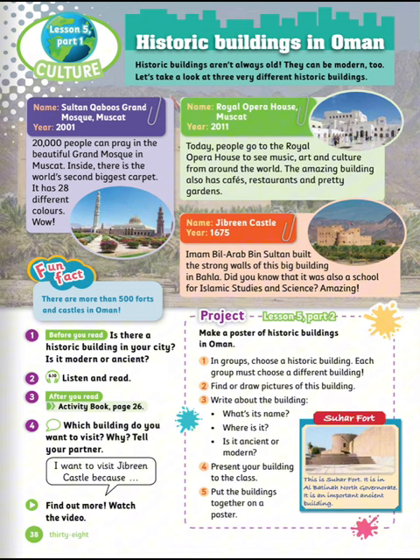Now let's move to the project: make a poster of historic buildings in Oman. Number one: in groups, choose a historic building — each group must choose a different building. Number two: find or draw pictures of this building. Number three: write about the building — what's its name, where is it, is it ancient or modern? Number four: present your building to the class. Number five: put the buildings together on a poster. Example: Suhar Fort. This is Suhar Fort. It is in Al-Batinah North Governorate. It's an important ancient building.